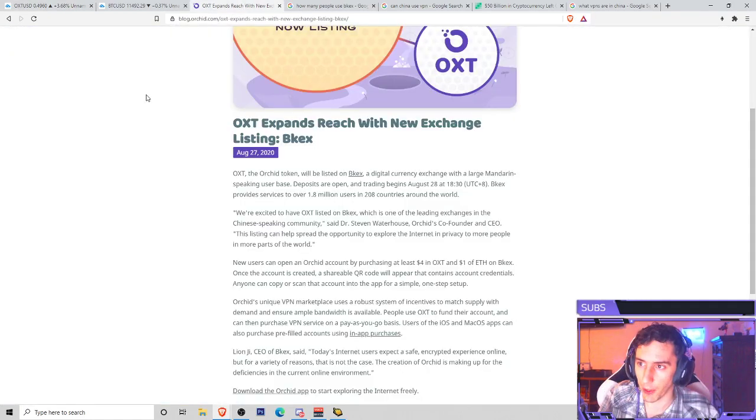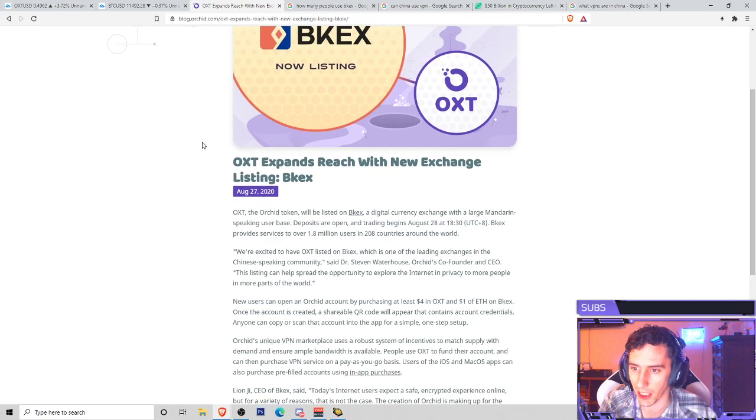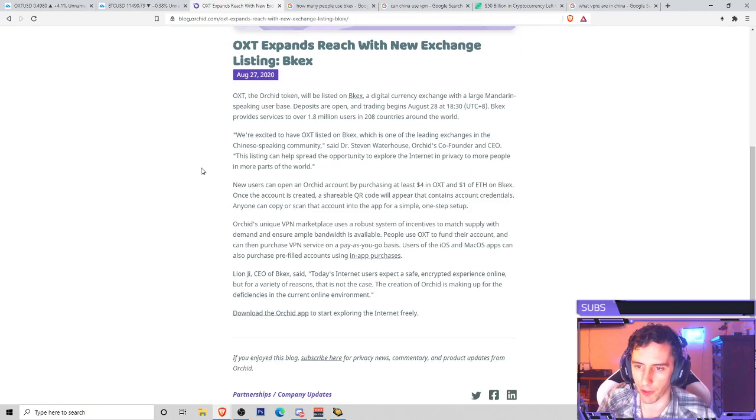On the other side of the news, if you head over to the blog.orchid.com website, you guys can see that as of yesterday, there was an announcement that BKEX is now listing OXT. One of the things they mentioned is that it's an exchange with a large Mandarin-speaking user base. Deposits are open and trading begins August 28th, which is actually today's date. BKEX provides service to over 1.8 million users in 208 countries around the world. We're excited to have OXT listed on BKEX, which is one of the leading exchanges in the Chinese-speaking community, said Dr. Stephen Waterhouse, Orchid's co-founder and CEO. This listing can help spread the opportunity to explore the internet and privacy to more people in more parts of the world. New users can open an Orchid account by purchasing at least $4 in OXT and $1 of Ethereum on BKEX. Once the account is created, a shareable QR code will appear that contains account credentials, and anyone can copy or scan that account into the app for a simple one-step setup.